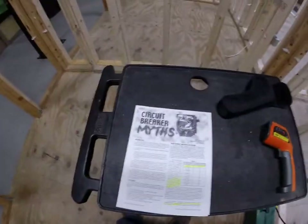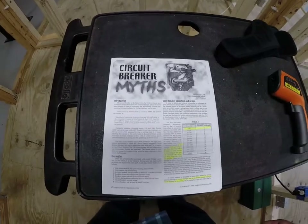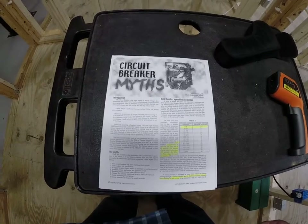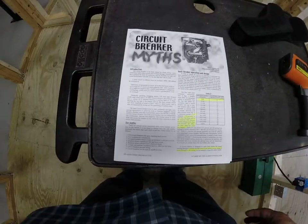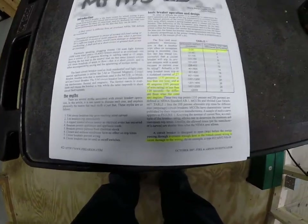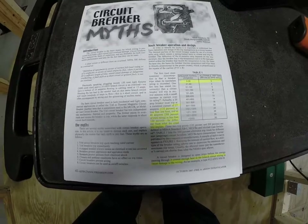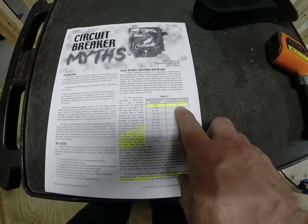First things first, let's take a look at the sheet we have in front of us. I got this offline — a very interesting article about circuit breaker myths. Basically what it says is most people think a circuit breaker is supposed to trip when it hits its rating. So if a 15-amp breaker sees 16 or 17 amps, they think it would trip instantaneously. That couldn't be further from the truth because of certain time-curve trip characteristics. We're going to load a 15-amp breaker up to 200%, which means we're going to attempt to put 30 amps on a 15-amp breaker.